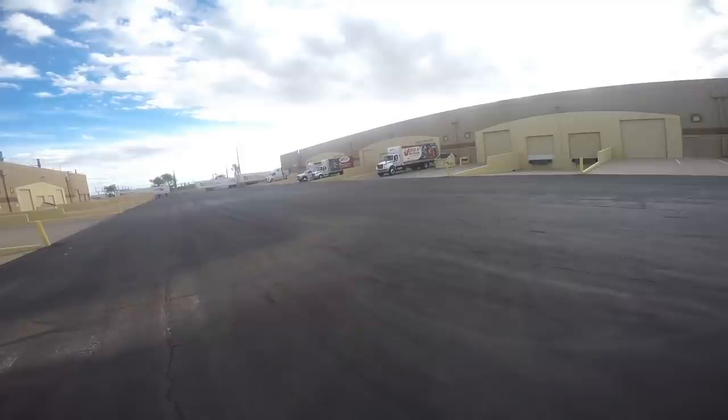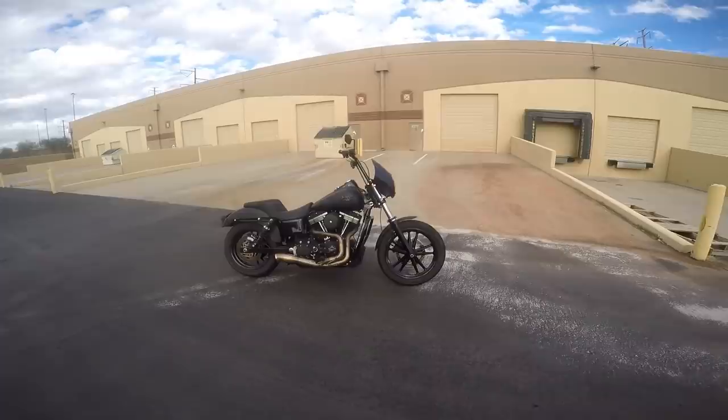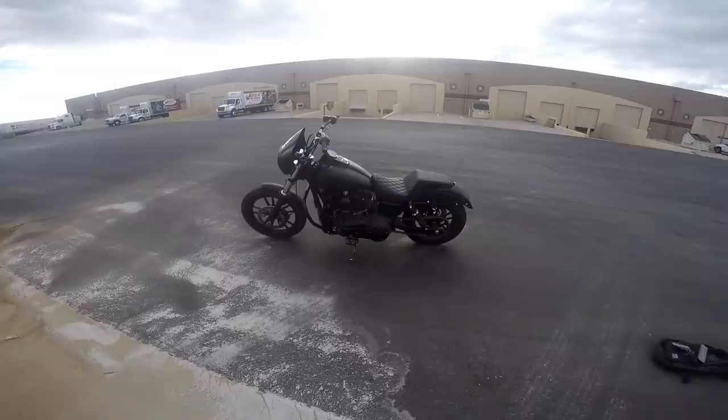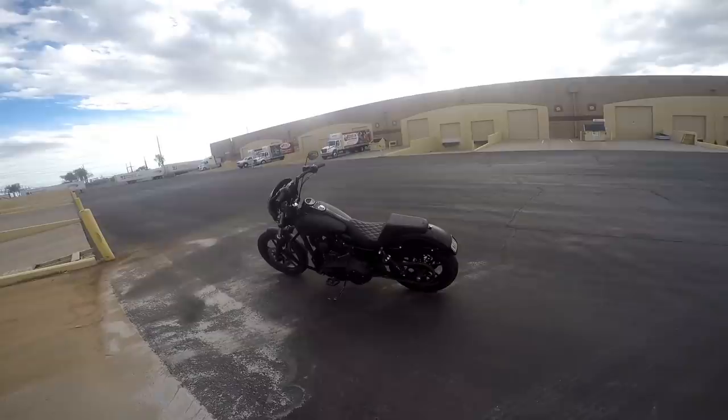Que paso amigos, John's Moto Garage. Welcome back to the channel. Here we are at an undisclosed location, secret wheelie spot. If you clicked on this video, it's probably because you want to get some idea of what it's like trying to learn wheelies on a Harley. So that's what we're going to talk about today — some of the biggest challenges I've encountered trying to learn wheelies on this monster of a machine, basically the biggest barriers to entry. Stay tuned.